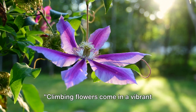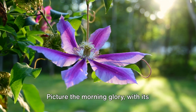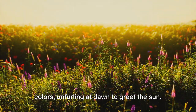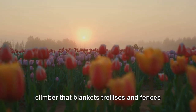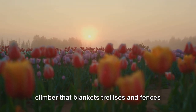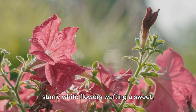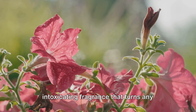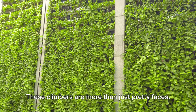Climbing flowers come in a vibrant variety, each with its unique allure. Picture the morning glory, with its trumpet-shaped blooms in a symphony of colors, unfurling at dawn to greet the sun. Then there's the clematis, a robust climber that blankets trellises and fences with a cascade of star-shaped blossoms. And let's not forget the jasmine, its starry white flowers wafting a sweet, intoxicating fragrance that turns any evening into a sensory delight.